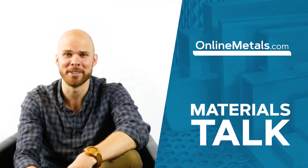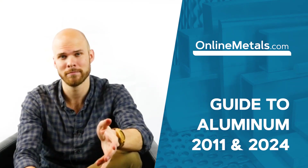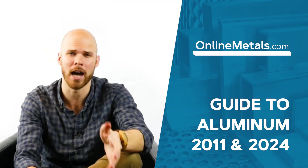Welcome to the Online Metals materials talk series. This video focuses on aluminum, more specifically the 2000 series aluminum alloys we provide here at Online Metals.